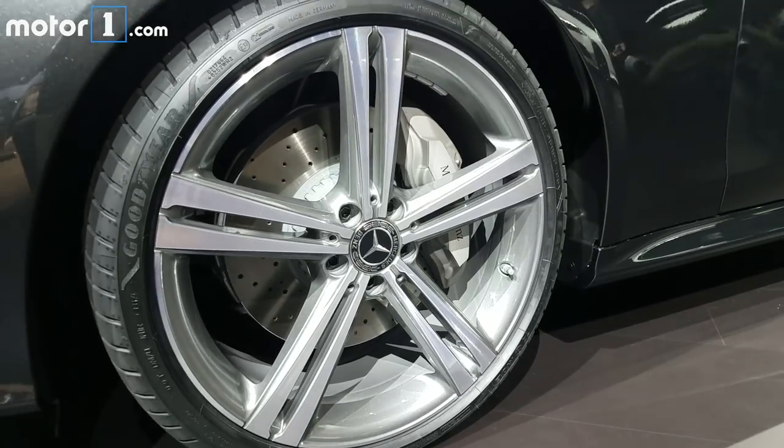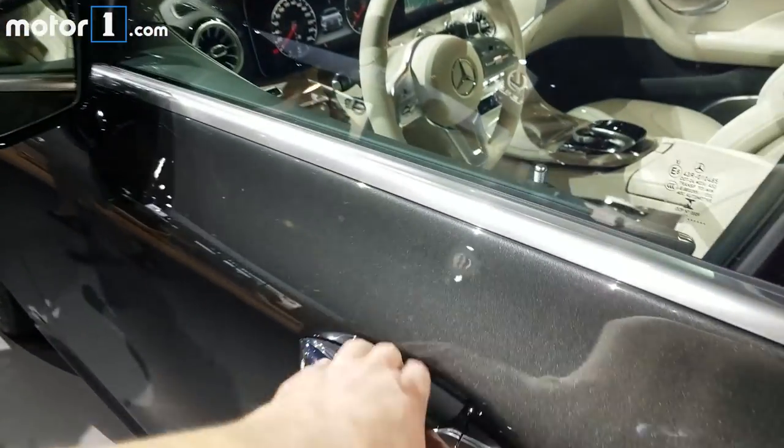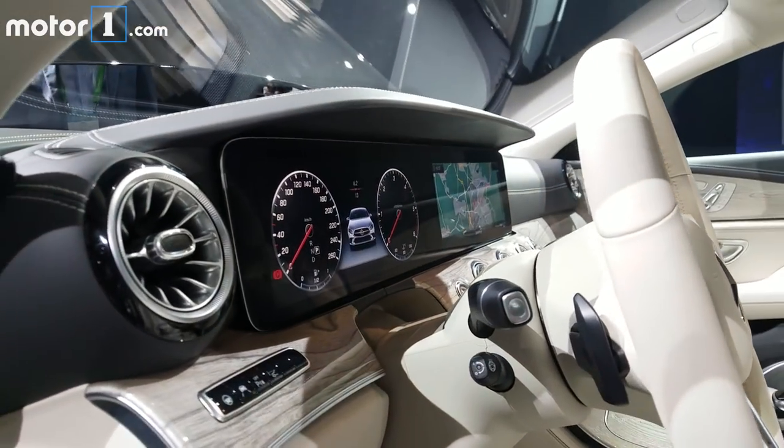All four wheels are pushed way out to the corners of the car, which has a longer wheelbase and a longer overall length to produce a really lovely stance. The interior design carries over from the E-class sedan with crisp 12.3-inch color displays ahead of the driver.